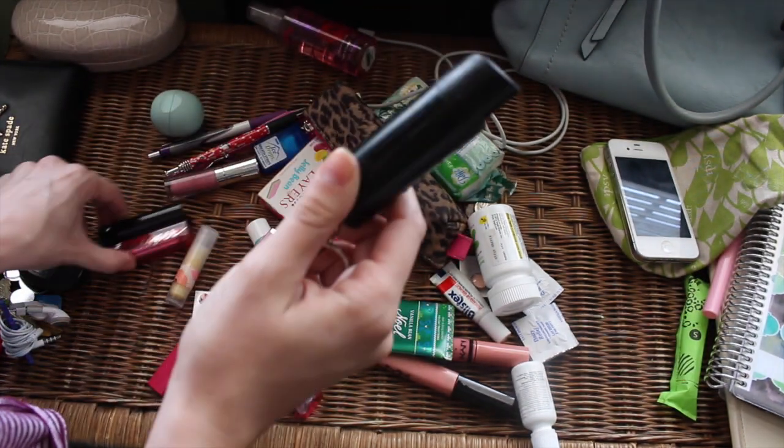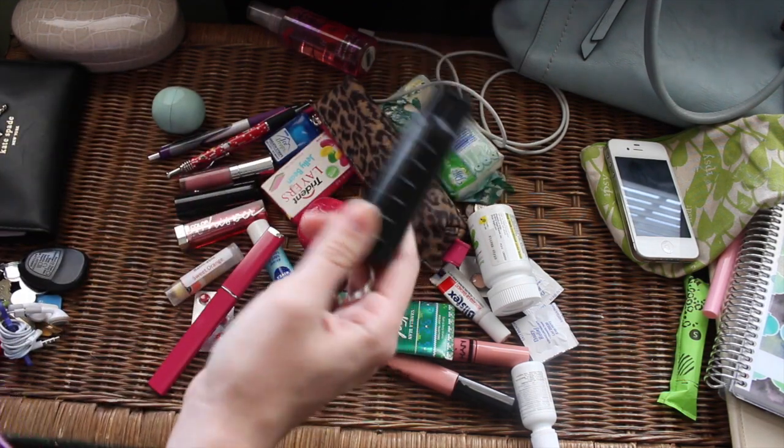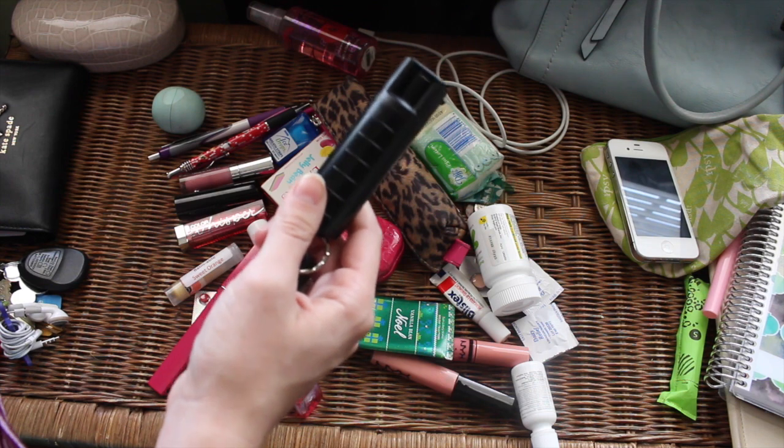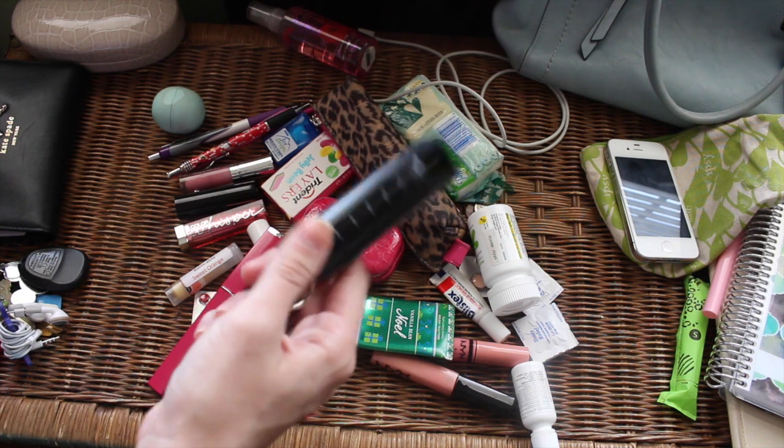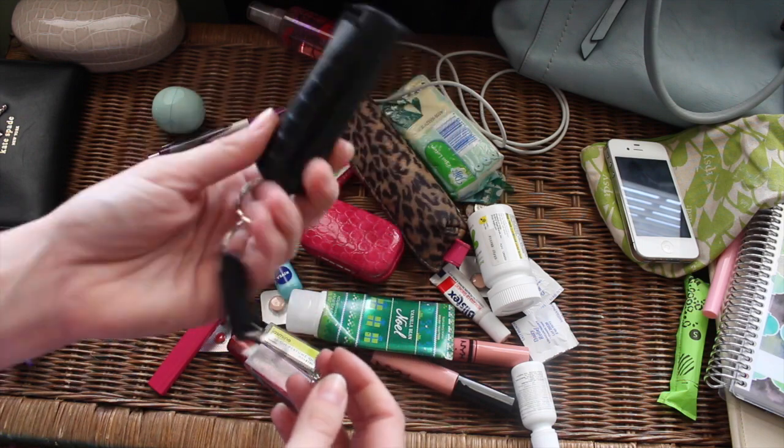Okay, pepper spray — I'm gonna keep this. My dad bought it for me and he asks if I have it with me all the time. When I lived in Chicago I had pepper spray in my hand at all times — it was not even a joke. Here it's a little safer, but maybe it's not. It's good to have.